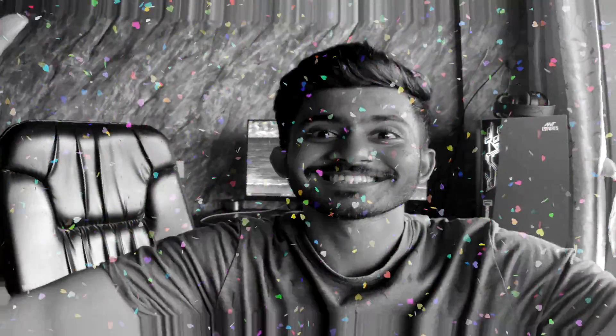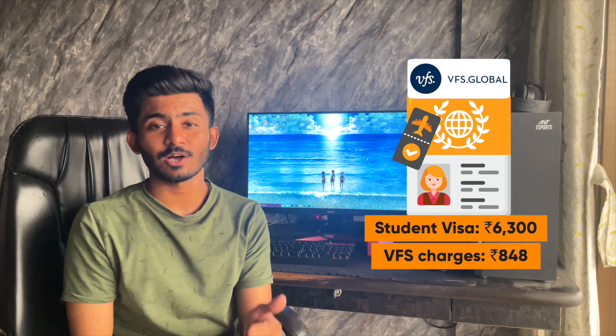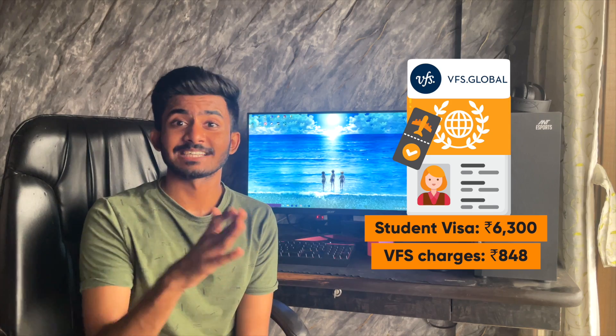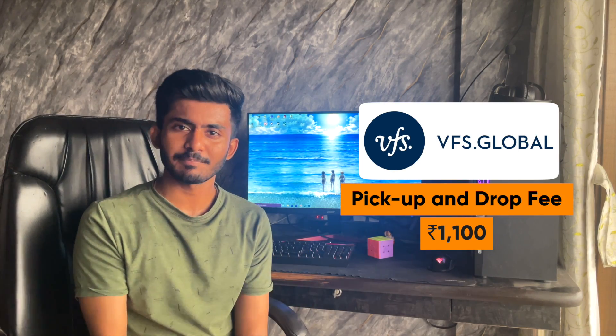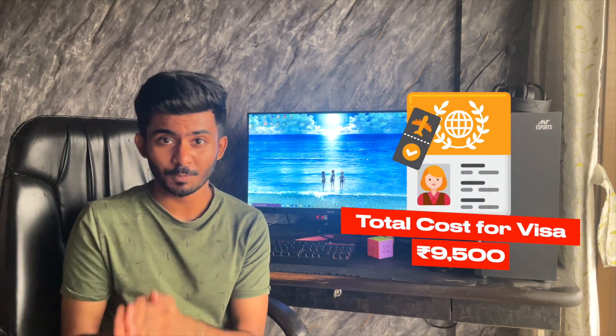Once your admit is here, you have to book your visa appointment. The student visa fees for Germany is 6,300 rupees with an additional 848 rupees as the VFS service charge. You can also opt for the pick-up and drop service provided by VFS for your D-Visa stamping, which will cost you an additional 1,100 rupees. So roughly, visa will cost you around 9,500 rupees in total.